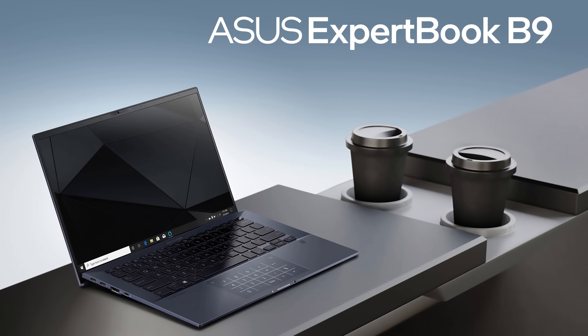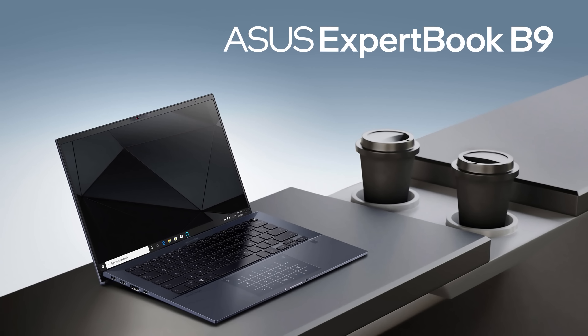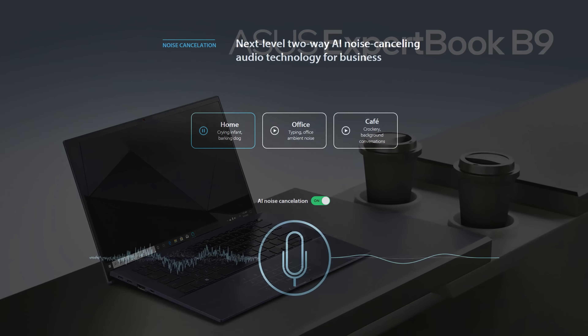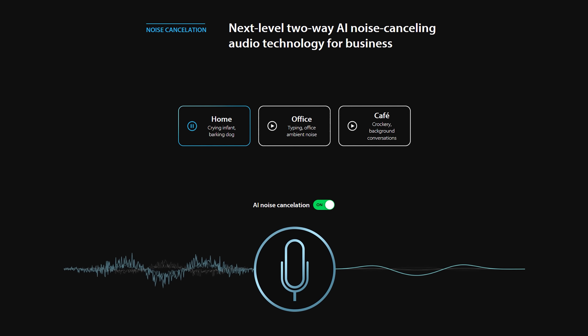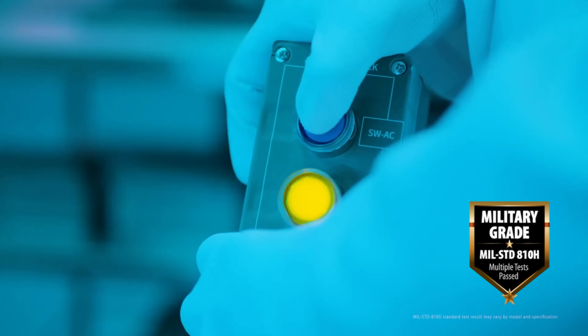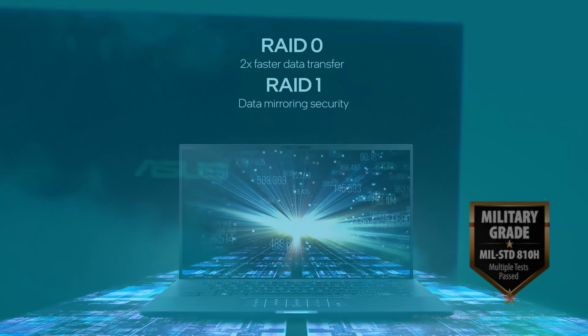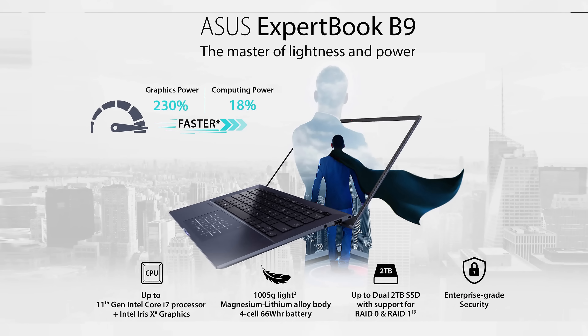If all business devices had the feature package of the ExpertBook B9, the world would have been a better place — well, at least the notebook market. This laptop is extremely compact and makes conference calls a lot more pleasant thanks to the AI noise cancellation. But what's even more important for business users is that security is on point, with IR and fingerprint biometric login, the option to lock the USB ports, and the webcam shield. The reliability is also unquestionable with its tough chassis that has passed military-grade standards and the option to protect your data through a RAID configuration. Sounds like the ideal partner in the corporate world.